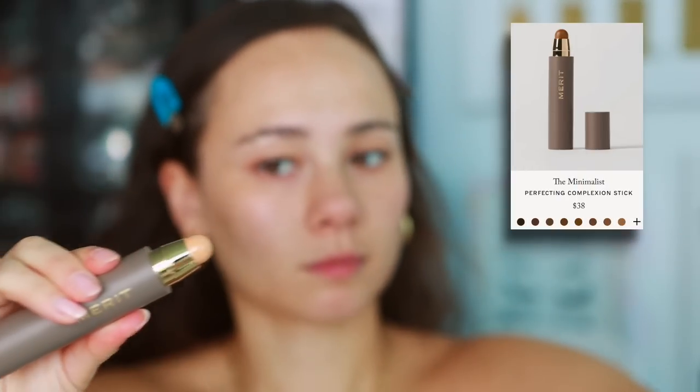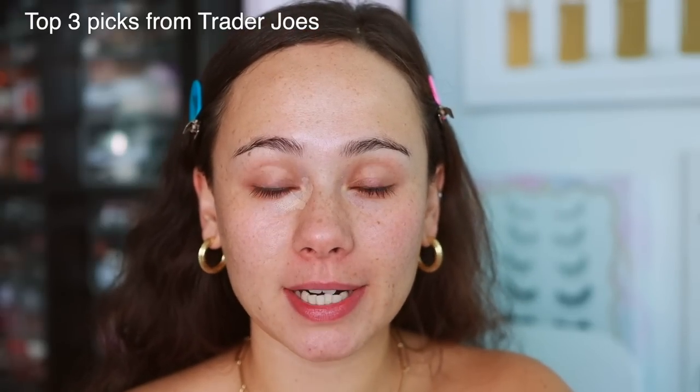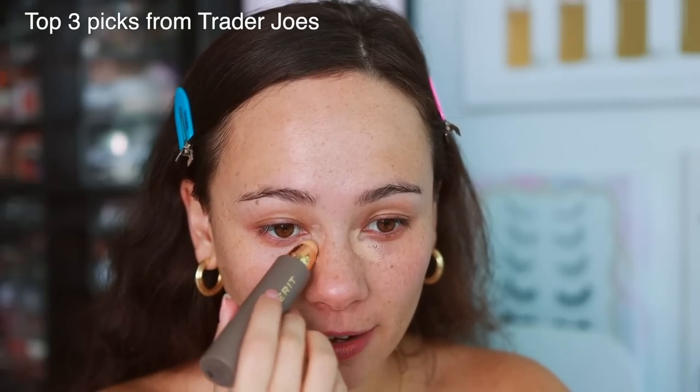I'm starting off with the Merit Minimalist Perfecting Complexion Stick in the shade Ochre to correct the red areas around my face, blending with a Merit brush. The first question is: top three picks from Trader Joe's. Number one, the sea salt brownies. I've only bought them once — they were a red flag for me, meaning I had to never buy them again because I'll eat the whole thing in one sitting. They have that sweet-salty combination. This complexion stick is so creamy. I really like it for quick coverage.